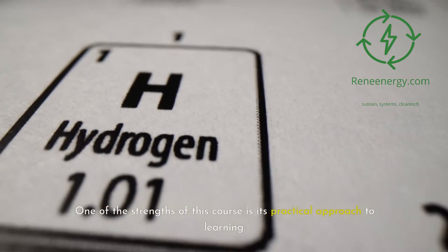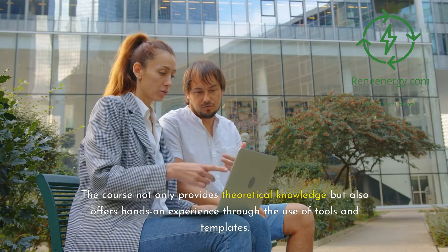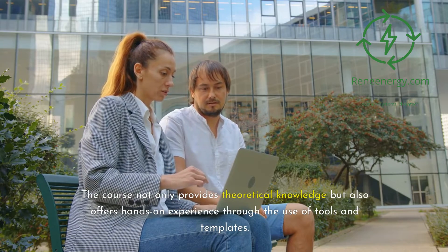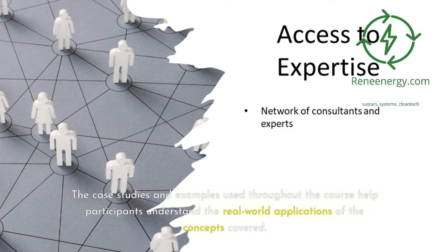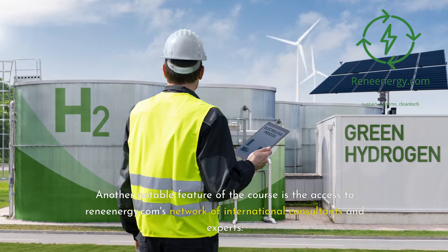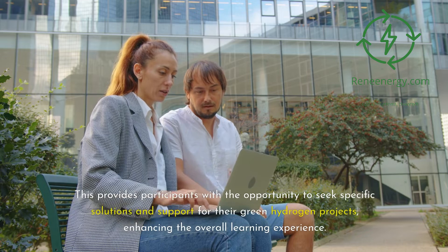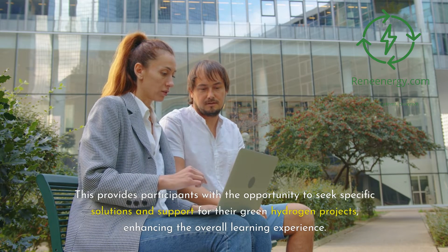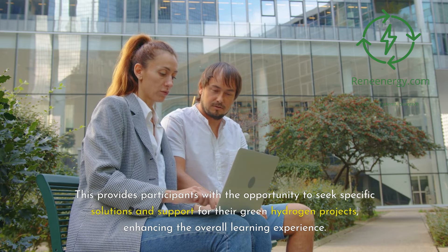One of the strengths of this course is its practical approach to learning. The course not only provides theoretical knowledge but also offers hands-on experience through the use of tools and templates. The case studies and examples used throughout the course help participants understand the real-world applications of the concepts covered. Another notable feature is access to ReneEnergy.com's network of international consultants and experts, providing participants with the opportunity to seek specific solutions and support for their green hydrogen projects.